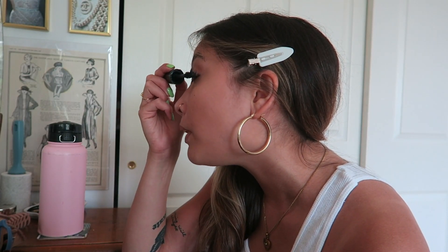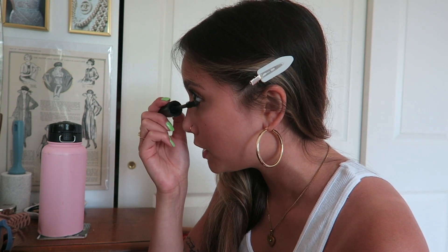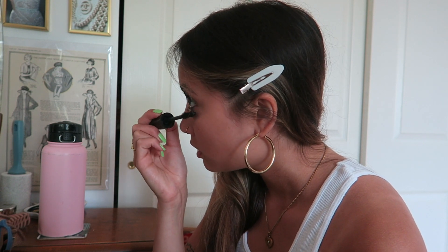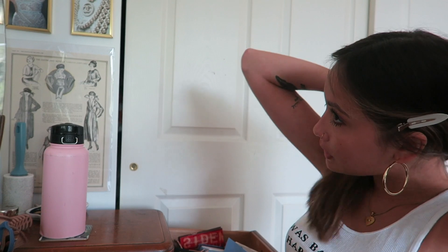I'm done with the main mascara but if I want a little extra volume I'll go in with the Rimmel London Scandalize. This one is just very heavy — I kind of go back in and I don't even know if there's much of a difference but it makes me feel like I'm doing something. It definitely helps on the bottom lashes though. Then I go back in with that q-tip and clean things up.